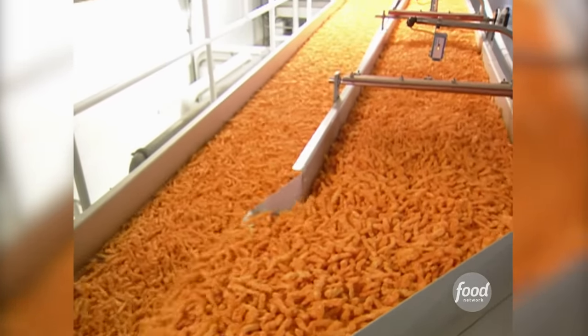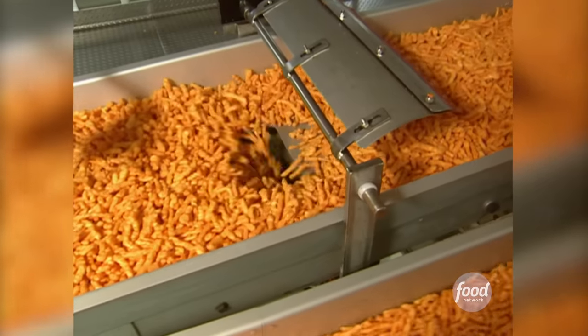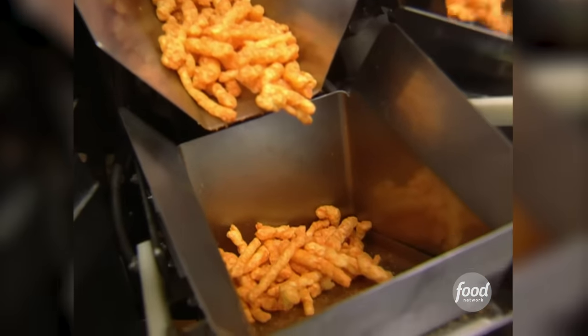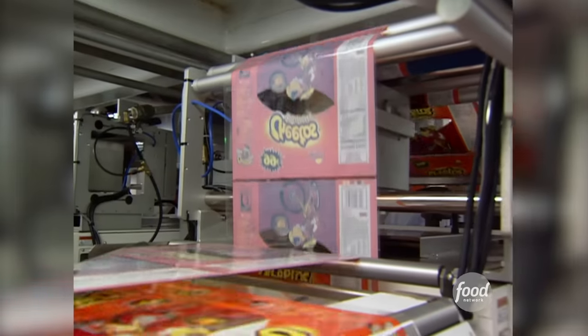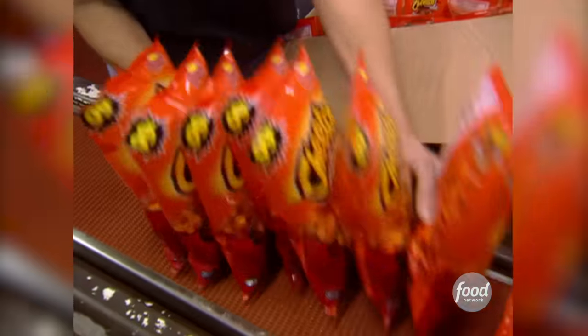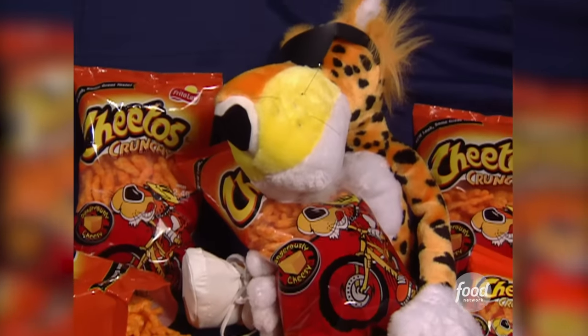A sea of super cheesy Cheetos then moves towards bagging. Along the way, trap doors open up on the conveyor, dropping the Cheetos into weight check machines that measure the perfect amount for each bag. The bags themselves are wound on a spool and thread through a filling machine. Each bag is sealed at the bottom, filled from the top, and then sealed shut. An astonishing 40,000 pounds of Cheetos are made every hour — that's enough to keep Chester cheese crunching.